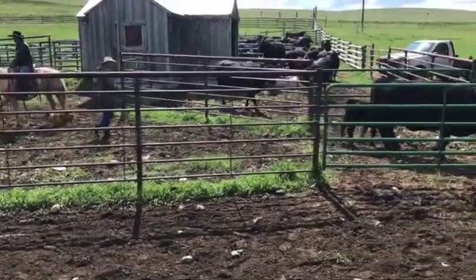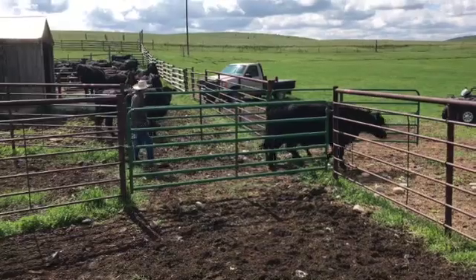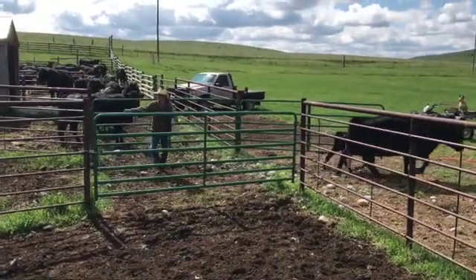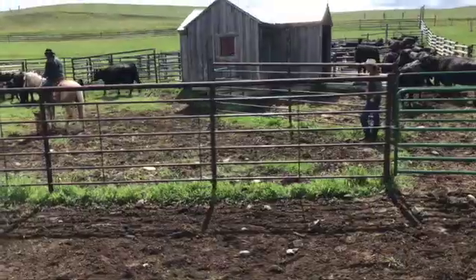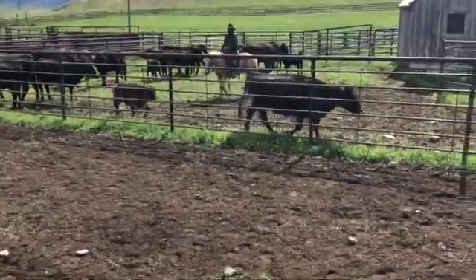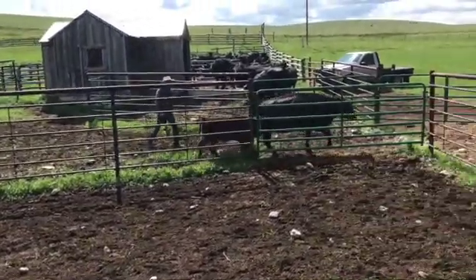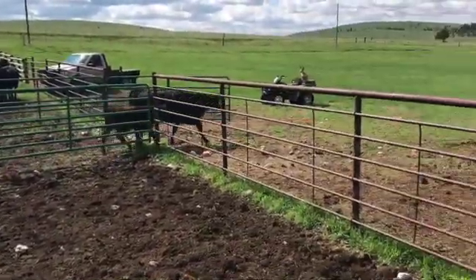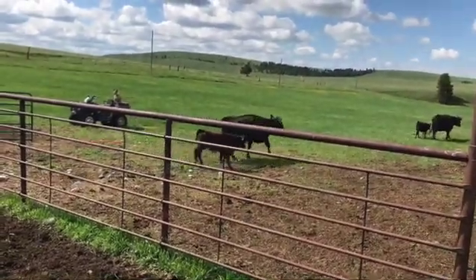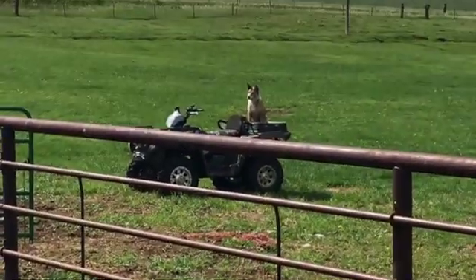I'm putting the pairs we don't want back out in the field. We've got the girls watching everybody, making sure they're behaving.